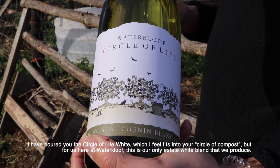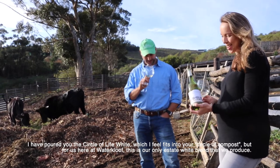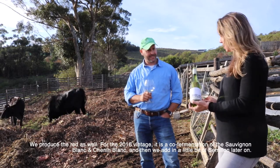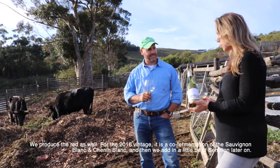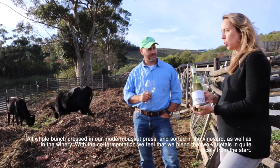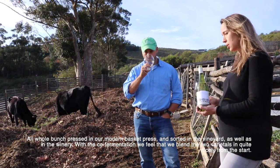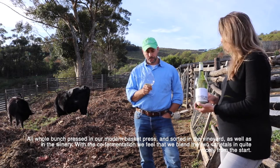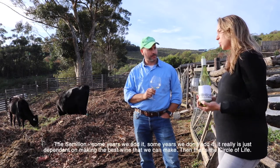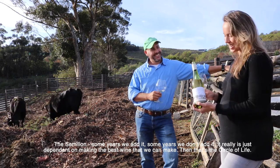We've poured the Circle of Life White, which feels fitting for this whole composting circle we've been talking about. For us at Waterkloof, this is our only estate white, and we produce a red as well. For the 2016 vintage it's a co-fermentation of Sauvignon Blanc and Chenin Blanc with a little bit of Semillon added later — all whole-bunch pressed in our modern basket press. With the co-fermentation we feel we blend the two varietals together nicely from the start, and some years we add the Semillon, some years we don't — it's really just about making the best wine we can.